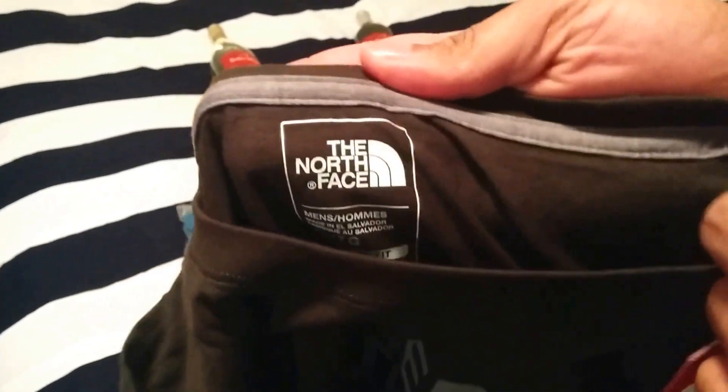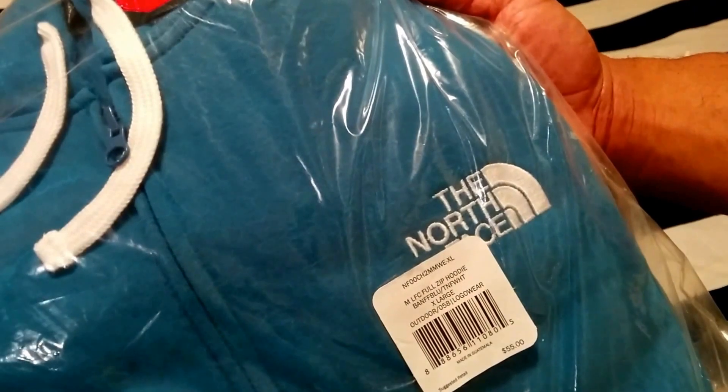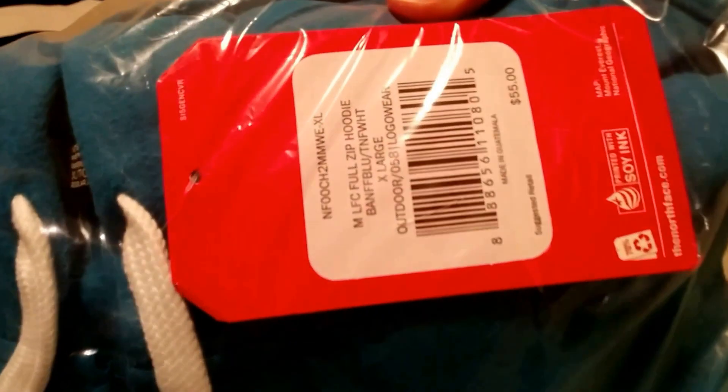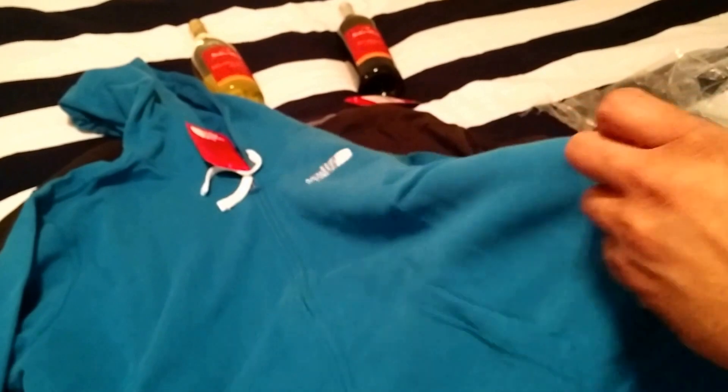The next one is going to be an extra-large full-zip hoodie. The suggested retail price is $55. As you can see, full zip down with the front pockets.